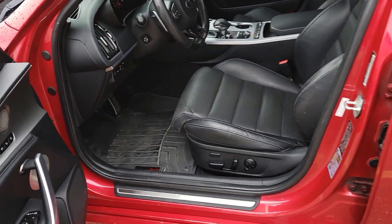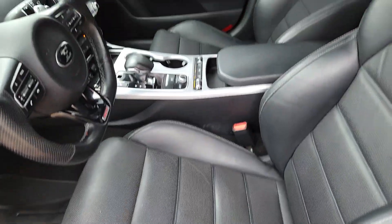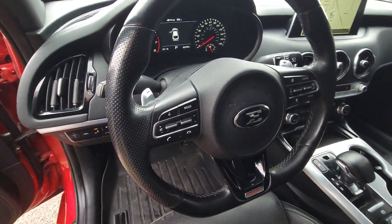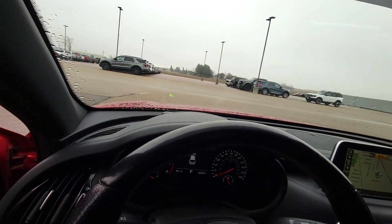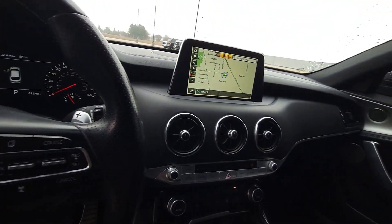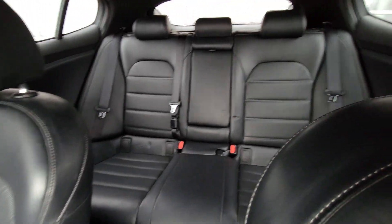It does have tinted windows as well. So here you can see those memory seats — let me zoom out a little bit here for you. And then you can see the heads-up display right here. We do have navigation as well. There's the back seats.